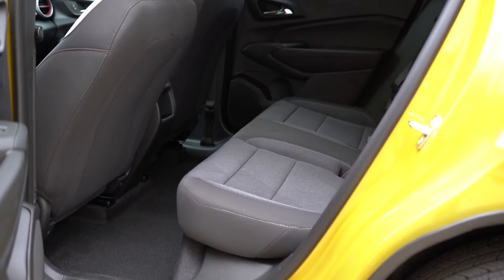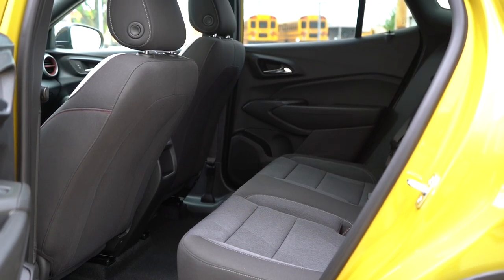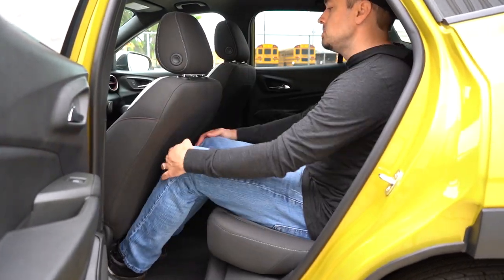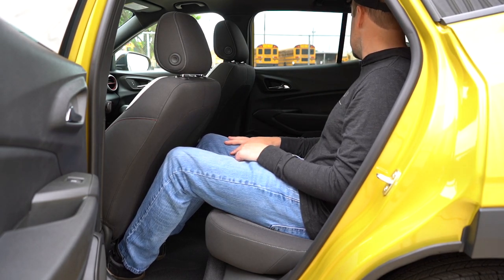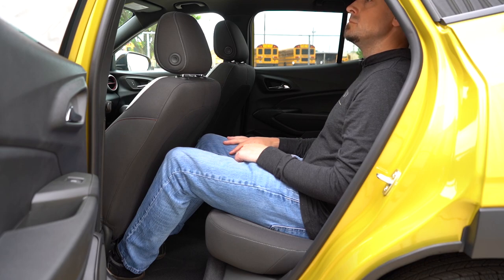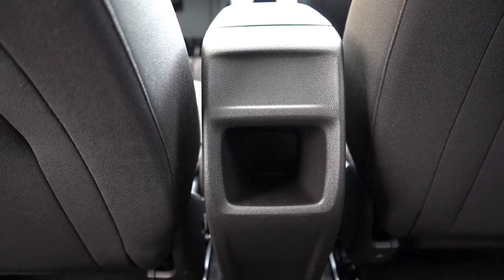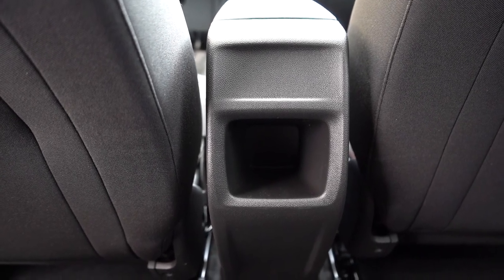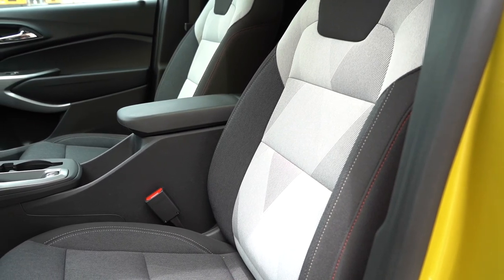Moving to the rear legroom — this is actually quite impressive, and it makes sense because the vehicle has been elongated. Rear legroom comes in at a pretty impressive 38.7 inches. Even at six feet tall, I had plenty of space back there. There's no rear center armrest, no charging ports, and no rear ventilation, but there is a small storage area where you might traditionally find rear ventilation. Overall, I was impressed that I was actually able to fit comfortably back there.